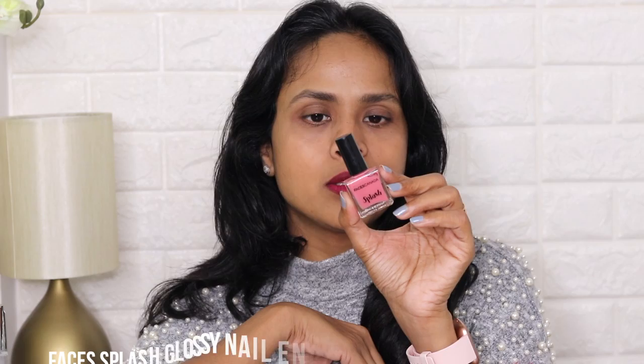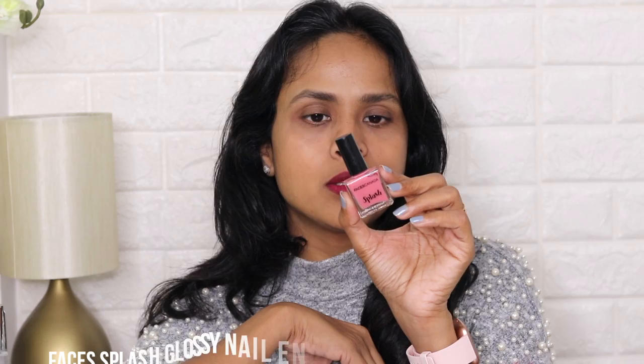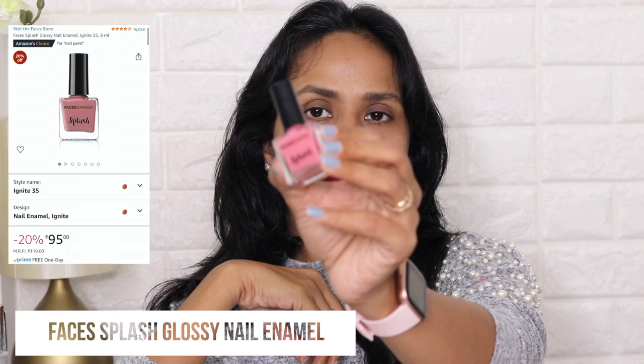Next I have a nice nail color from Faces — the Splash Nail Enamel in shade Ignite 35, and this looks like a very nice pink color.